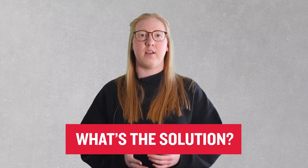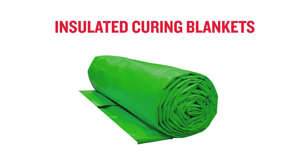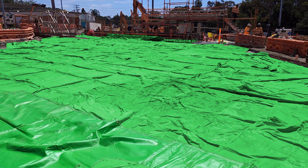So what's the solution? Glad you asked. If you're cold, what do you do? You throw on a jacket to keep you warm and minimize that temperature differential. Insulated curing blankets can be applied to concrete after it has been finished to minimize that differential and protect the concrete from those low ambient temperatures.